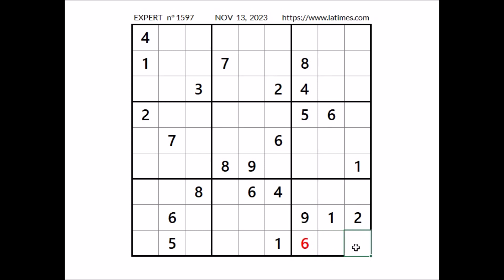Now in these two places, the numbers 4 and 8. 4 and 8 here, 4 and 8 here. Take a look, we have a matching pair in this sector, also in the row.